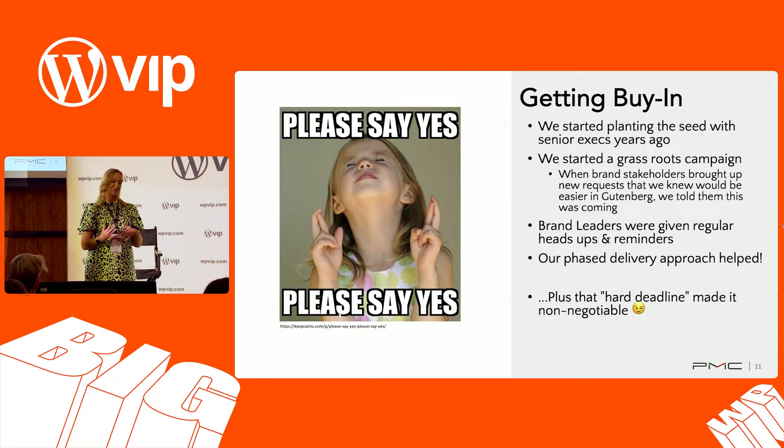We also started a grassroots campaign. In meeting with brand stakeholders who wanted things like hubs — ways to group content — we started dropping the concept of Gutenberg, saying this new WordPress editor is coming. We didn't use the term 'Gutenberg' too much at the start. We phrased it as 'a new upgraded WordPress editor' because Gutenberg sounds scary — it sounds like an entirely new CMS. We phrased it to say: this upgrade is coming and when it does, your life will be easier for these reasons.